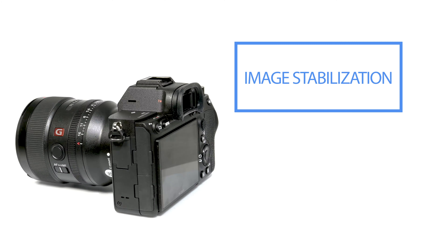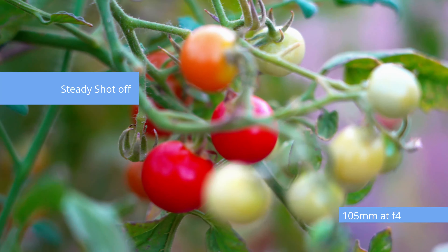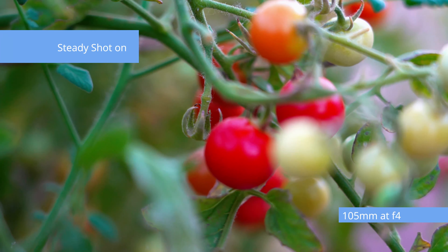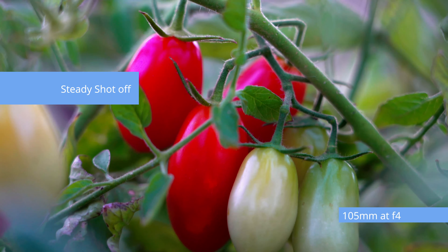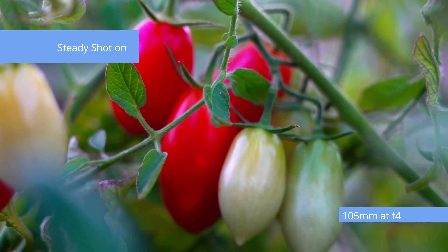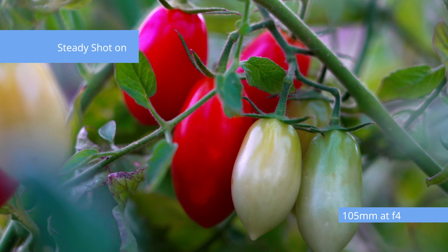Image stabilization is super welcome. The a7R IV has 5.5 stops of image stabilization via SteadyShot. Regardless of what lens you put on the camera — be it Sony, adapted, or third party — you will benefit from the 5-axis image stabilization offered in this camera.